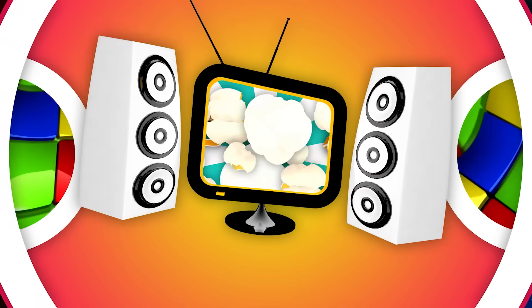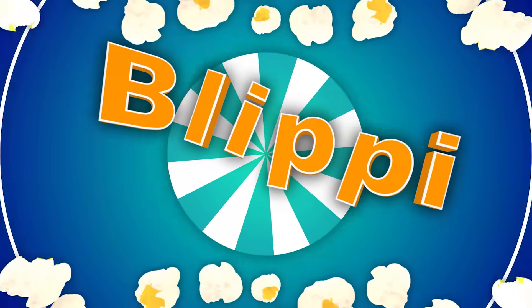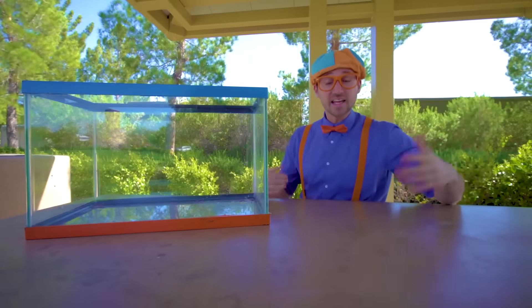Blippi, so much to learn about, it'll make you want to shout, Blippi! Hey, it's me, Blippi.